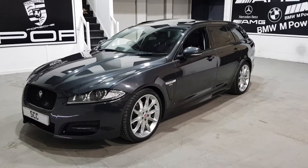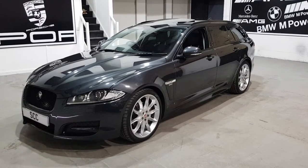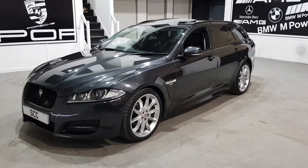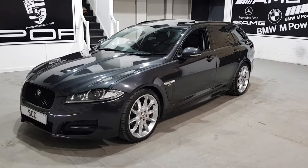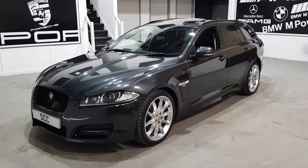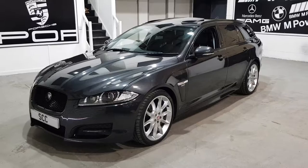Thanks very much for looking at this 2014 64-plated Jaguar XF R Sport Estate. Absolutely stunning in Stratos Grey Metallic — a beautiful colour combination with the black styling package you get with the R Sport.